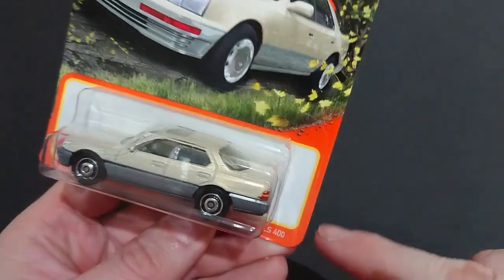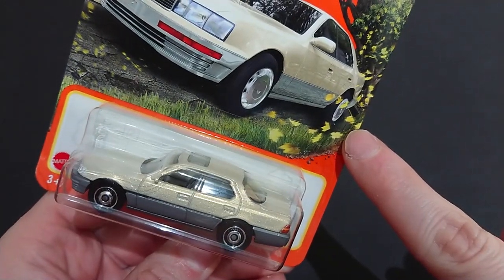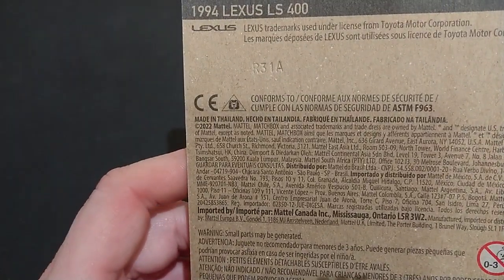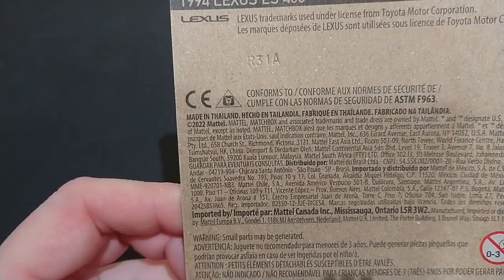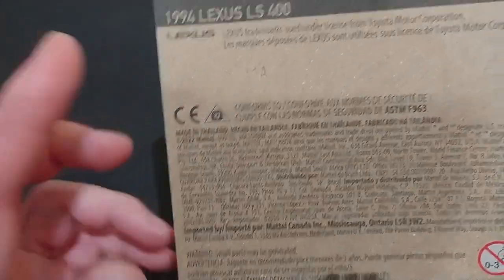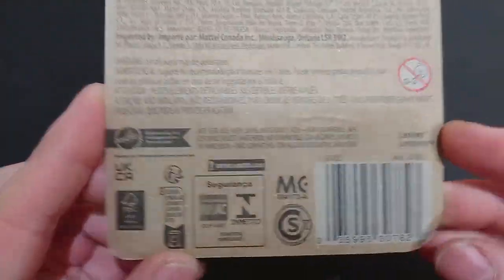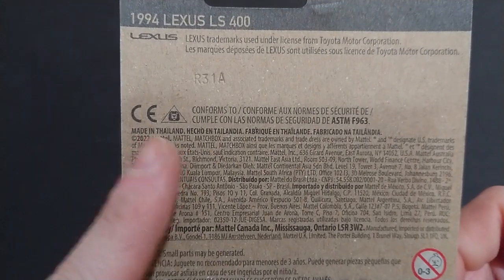For some unknown reason, there is actually no series number on this — there's no '60 out of 100' or whatever. It's released as R31a, so it's this year or last year's release by Mattel. It doesn't have the series numbering. Moving on — we have 'Less than Superfast' and 'Mattel: empowering the next generation through play,' though really it's pretty much any generation.